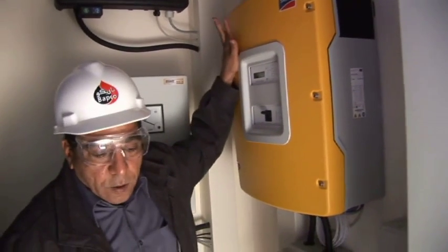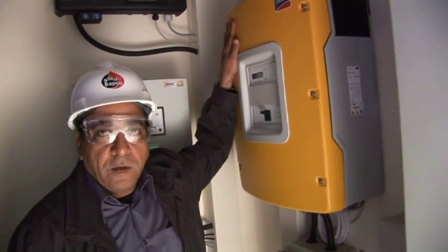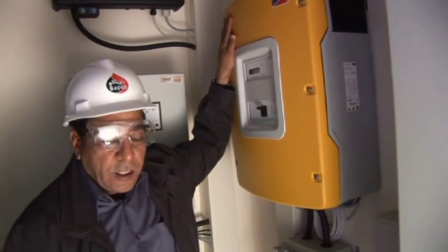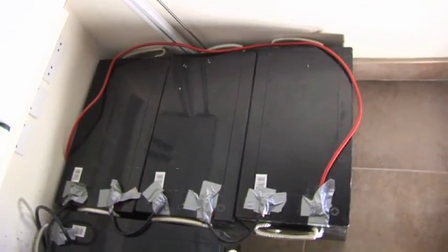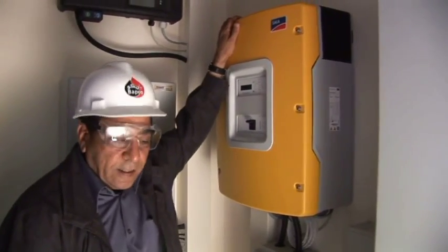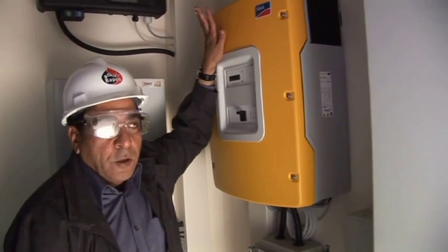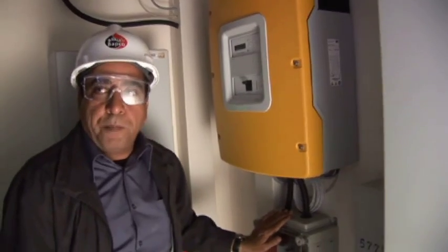This unit basically controls the electricity which is supplied by both the solar panels — the photovoltaic cell panels — and the wind generator, and stores it through this mechanism into these batteries. These batteries are there to store the energy generated during the day by the photovoltaic cells and the wind generator, for it to be used through this main inverter which can then power up the equipment.